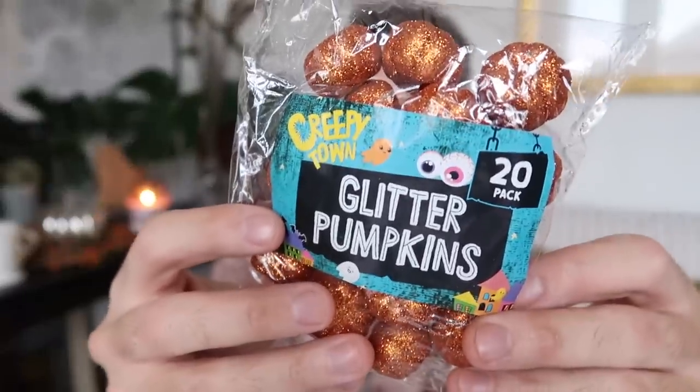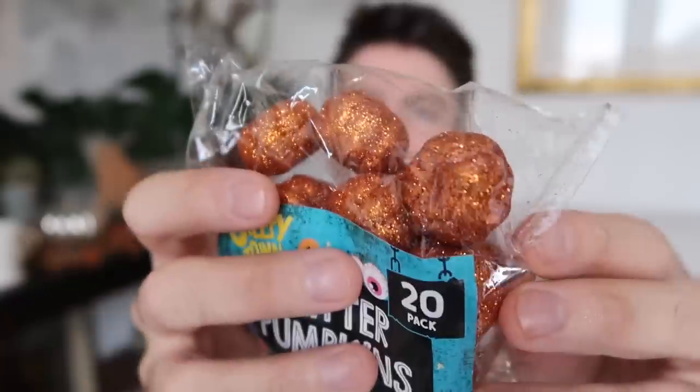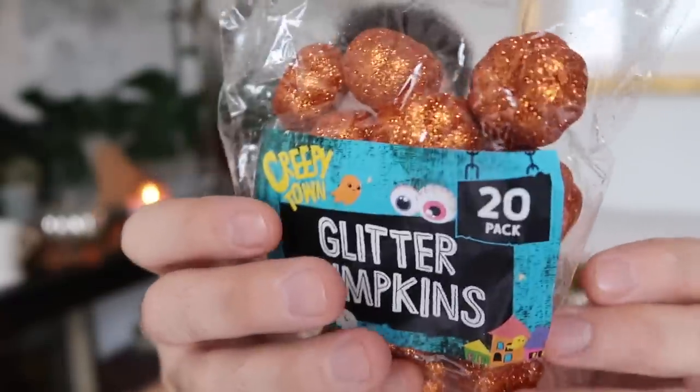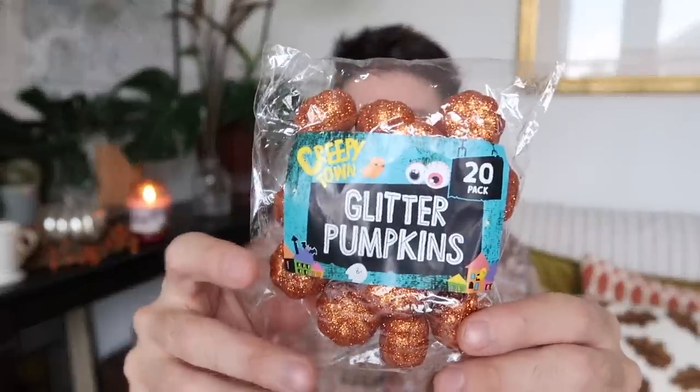More pumpkins! I spied these, which I thought were brilliant. These are 20 little polystyrene pumpkins covered in orange glitter. I just thought these would be really good for crafts and DIYs, or you could scatter them across your table if you're having an autumn meal, pop them into a jar as decorative pieces, or put them onto sticks and include them in a floral arrangement. Loads of things you can do with those.